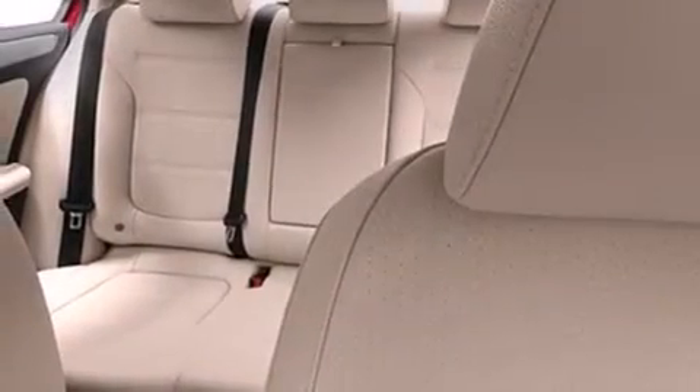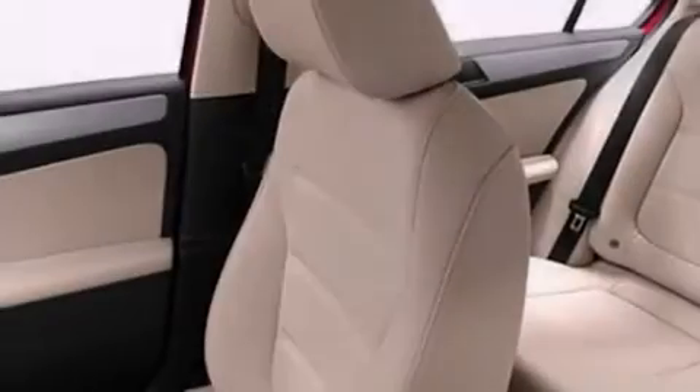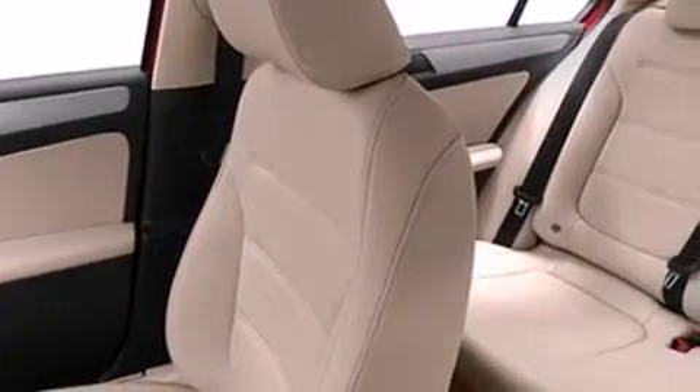The following features are also included: a low-tire pressure indicator, a power driver's seat, cruise control, a leather-wrapped steering wheel, and a passenger-side vanity mirror.